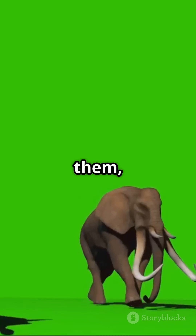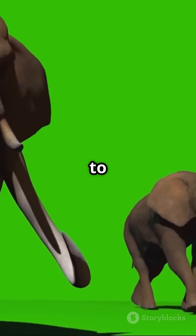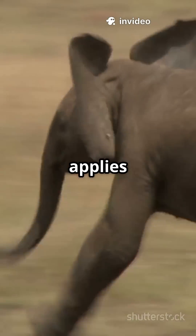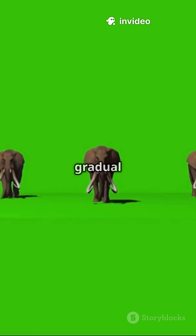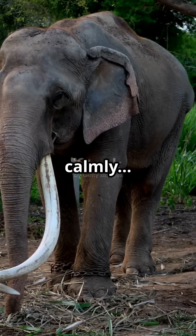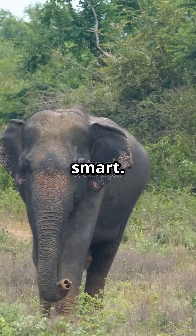To our eyes it looks slow, but for them, it's the safest and smoothest way to move with huge mass. Even when they run, the same rule applies — big animals never hit full speed instantly. They need gradual acceleration. So next time you see a giant animal walking calmly, remember: it's not slow. It's smart. It's survival.